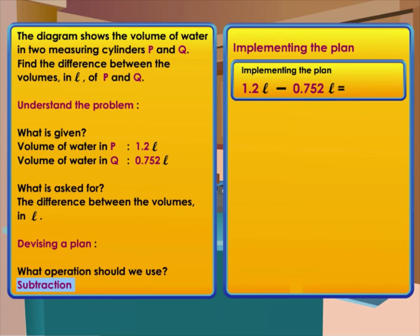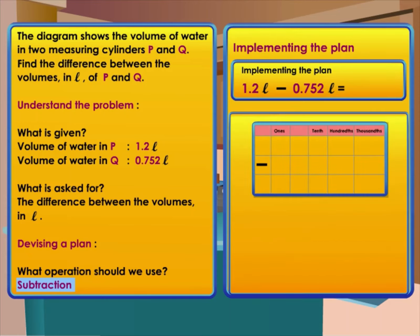The next step is implementing the plan. 1.2 will be the minuend and 0.752 will be the subtrahend because 1.2 is larger. 1.2 liters minus 0.752 liters. We can also work out the calculation using the place value chart. Remember to line up the decimal points.